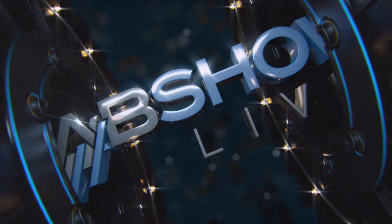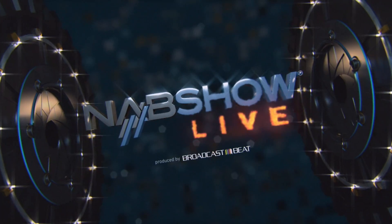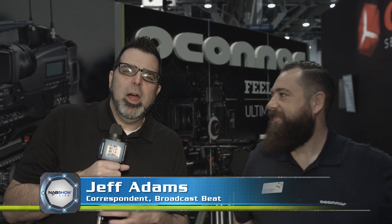Live from Las Vegas, this is NAB Show Live, produced by Broadcast Beat. Hey, it's Jeff Adams with Broadcast Beat Live, NAB Live. We're here at the O'Connor booth.